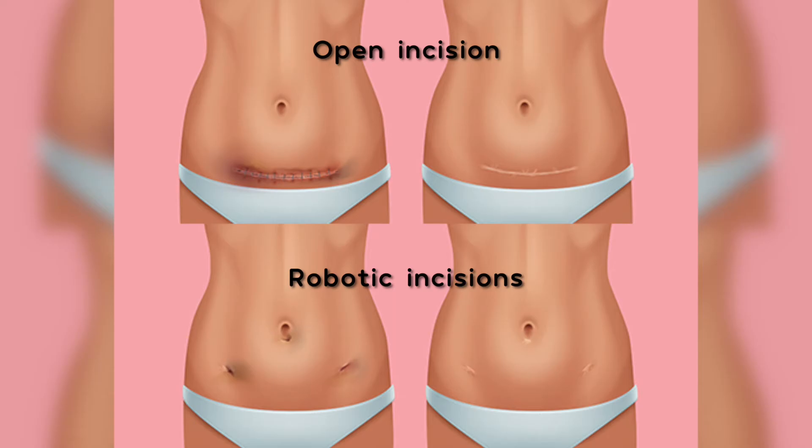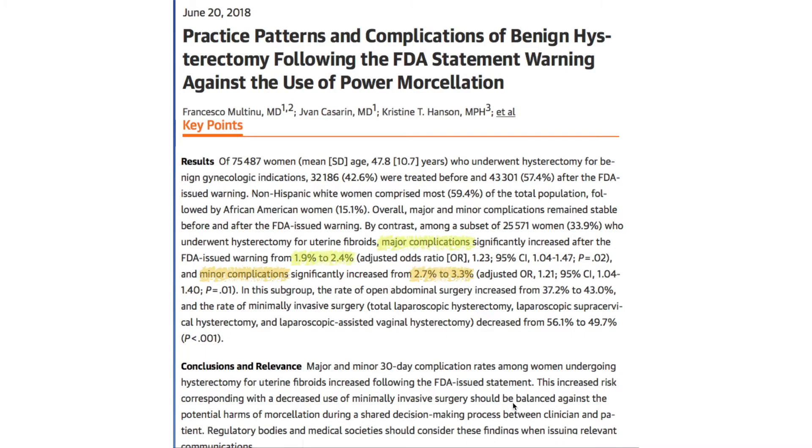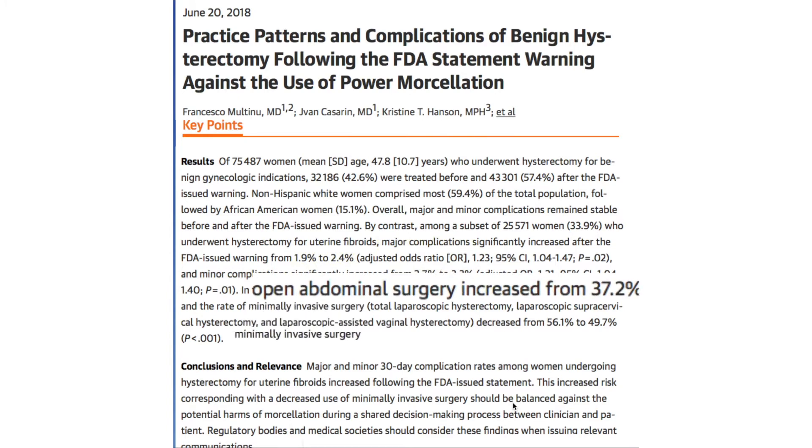It's kind of interesting what that did. People looked at the net effect of that several years after it went into effect and showed that the rate of open procedures with big incisions went up significantly, and that the complication rate from hysterectomies went from 1.9% to 2.4% when looking at all major complications. For a lot of providers, it was too much of a challenge to learn a new technique, and in their hands the safest thing to do was just to do an open incision. Although well-intentioned, the net effect of the black box warning was that we actually increased complication rates nationwide, simply by virtue of the fact that open surgery is associated with more complications than minimally invasive surgery.